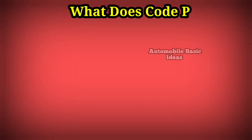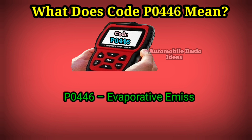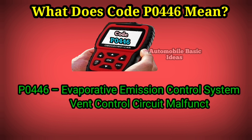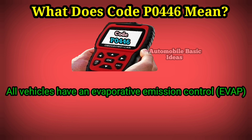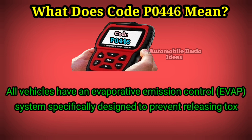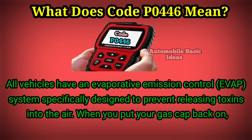What does code P0446 mean? P0446 stands for evaporative emission control system vent control circuit malfunction. All vehicles have an evaporative emission control, or EVAP, system specifically designed to prevent releasing toxins into the air when you put your gas cap back on.